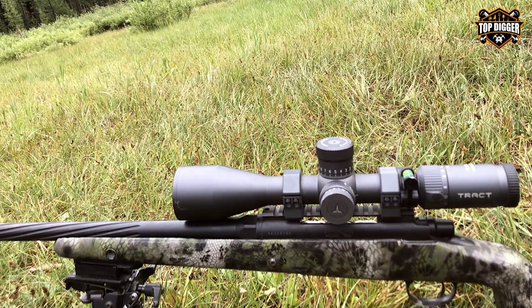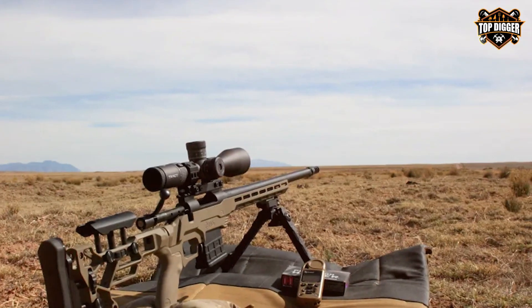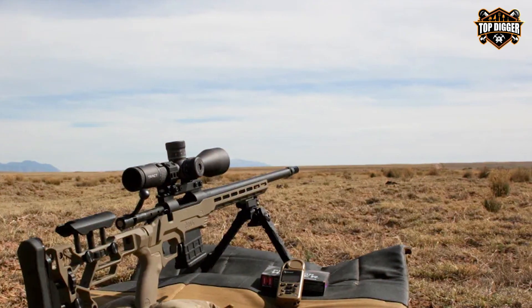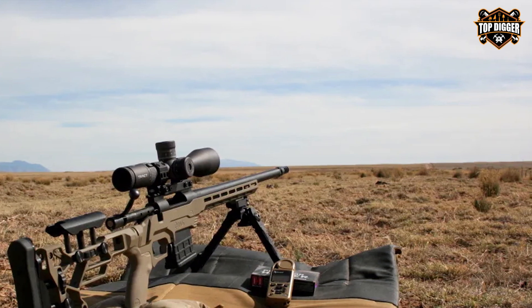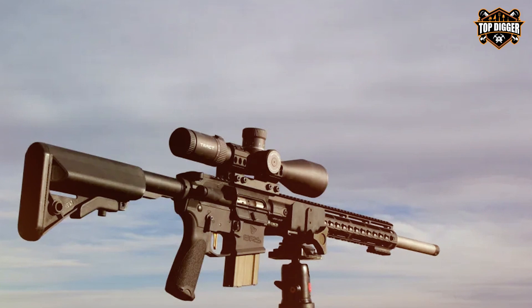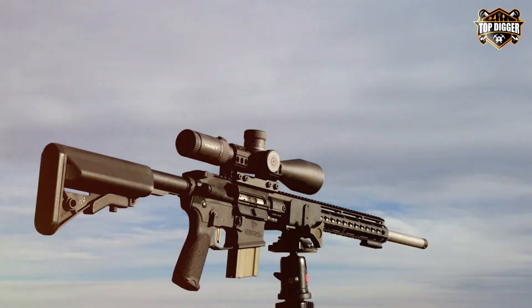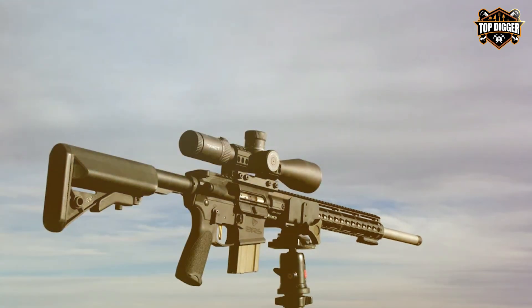Thank you for joining us on our quest to find the best sniper scope. We hope you found the insights and recommendations valuable for your precision shooting needs. If you enjoyed this video, don't forget to like, subscribe, and hit the notification bell for more expert reviews and shooting tips. Until next time, stay on target and keep those shots precise.